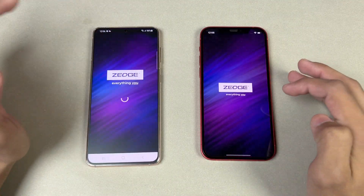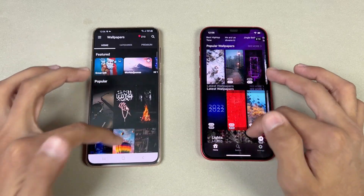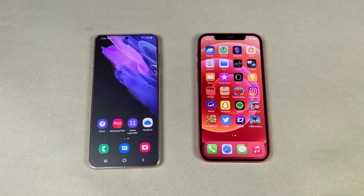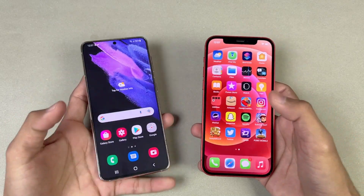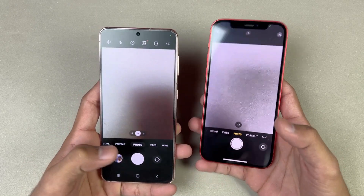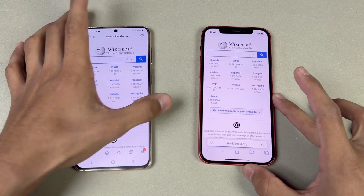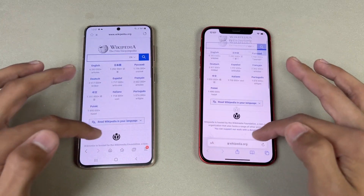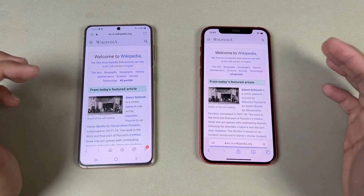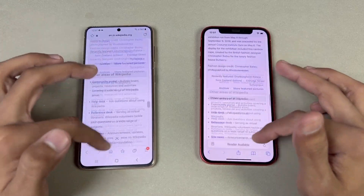Zedge — exactly the same. The scrolling is smoother on the S21 compared to the iPhone 12, and we have a nice parallax effect on the S21 with Android 12. Now let's launch the cameras — the default camera app opens faster on the iPhone 12. The S21 has 3x optical zoom. Wikipedia loads exactly the same; scrolling feels smoother on the S21. Another app opens faster on the S21 while the iPhone 12 takes more time — very smooth on both phones but feels smoother on the S21.